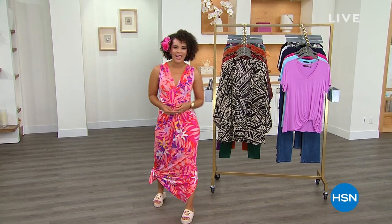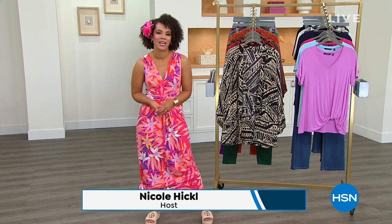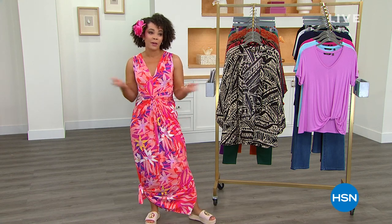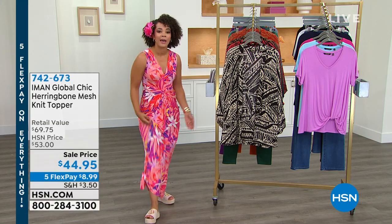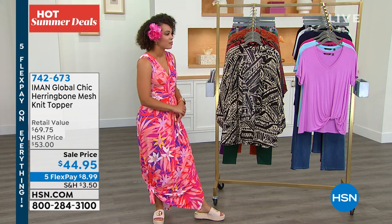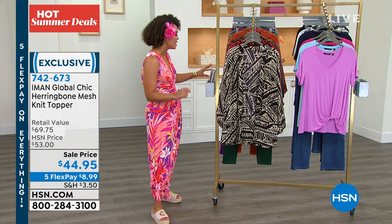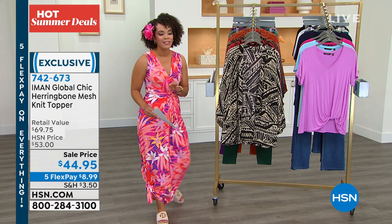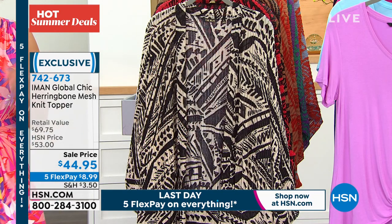Welcome back into HSN, or welcome in if you're channel surfing. My name is Nicole Hickel. I'm so happy to be with you on this Sunday. I hope you're enjoying your time with your family. In my last 30 minutes with Iman featuring her line exclusive to HSN — Iman Global Chic — it's all about adding prints and patterns that are timeless into your closet and really making the world your runway. Now we're showing you something that's on sale for you right now. Sale prices at HSN do not last.